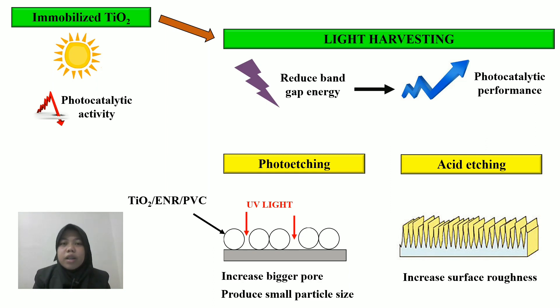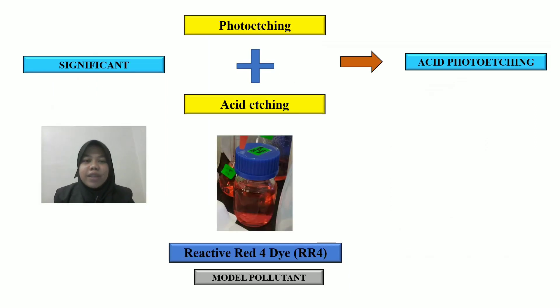According to Zafia 2017, the photocatalytic process is used to increase the pore and produce more particles of TiO2 so that light can be penetrated into it. Another strategy that can be used is acid etching, where it can increase the surface roughness of TiO2. This is the significance of this study, where photocatalytic techniques are combined together to get better photocatalytic activity through modification of TiO2 using binders, and this process can be evaluated by degrading reactive red dye.